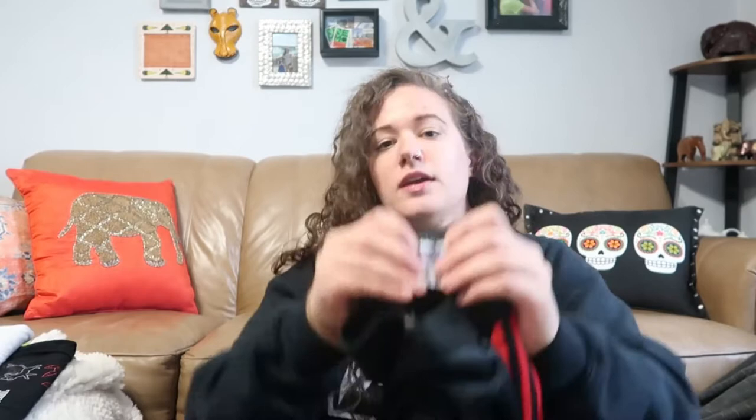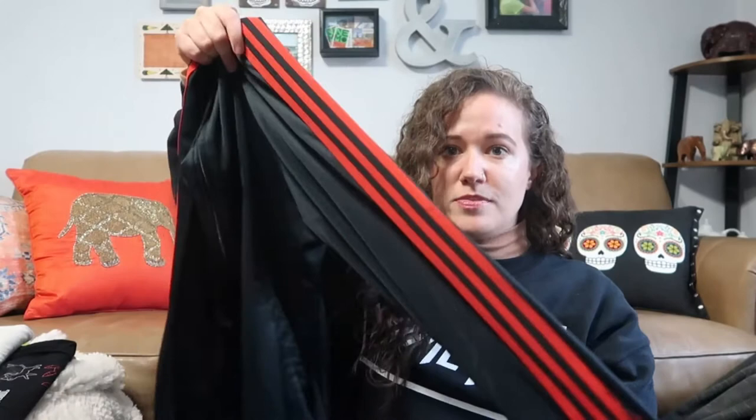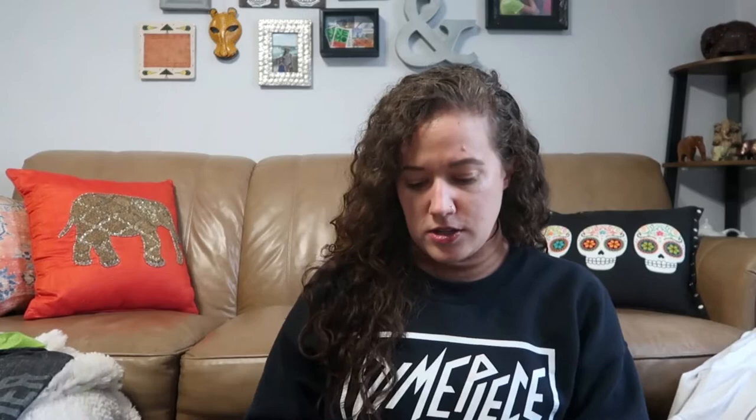I also got this vintage Adidas — it's just a full-zip athletic jacket with the three stripes, black with red stripes. This is for my daughter. She's big into space right now and wants to be an astronomer, so I got her this for Christmas. It's just Old Navy, size medium — it has the NASA logo on the front and the Kennedy Space Center on the back. This is also for her — she's into Pokémon and these are the Eeveelutions. I'll wash that and give it to her for Christmas.